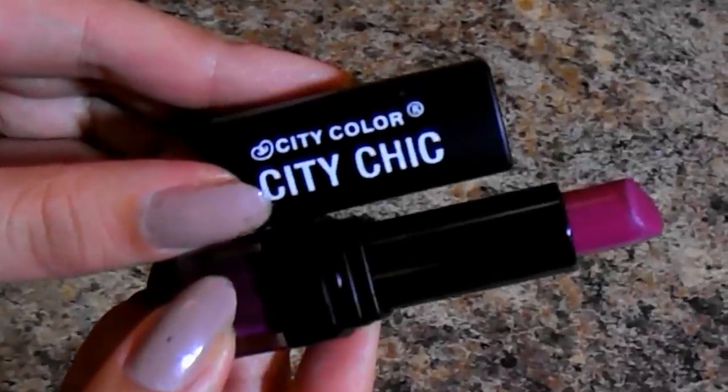Moving into lips — my favorite formula is the City Color City Chic Lipsticks. The shade Secret Affair is gorgeous: the most beautiful combination of plum, berry, wine, and red in a very creamy formula. It does have a strong scent of SPF, so if that bothers you, you might not like it — but personally I like it. It smells very fresh and is very hydrating. The formula reminds me of the NYX Round Lipsticks, just not quite as creamy.